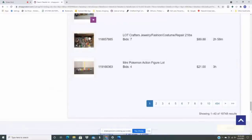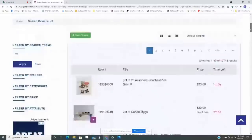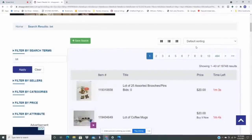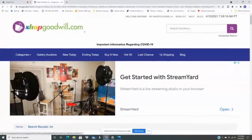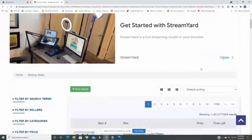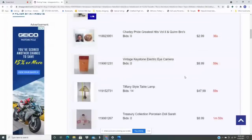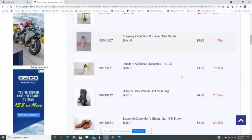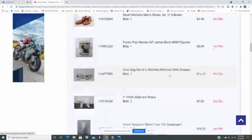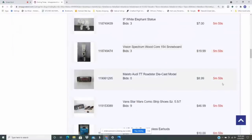On this one page I did find two items — I can scroll for hours and not find anything sometimes. The next way I'm going to search is by 'ending today,' with no search terms, and just scroll. What happens here is some items have 18 or 36 seconds left — you've got to be fast. There's not much time to research those. Items with about six minutes left give you enough time to search.